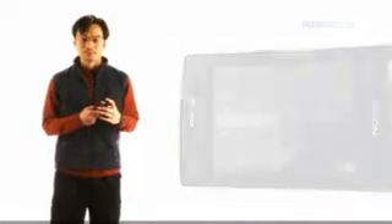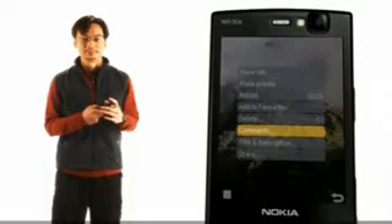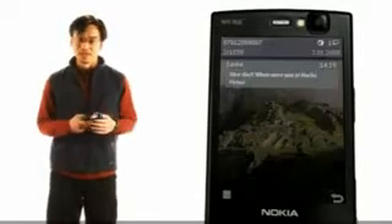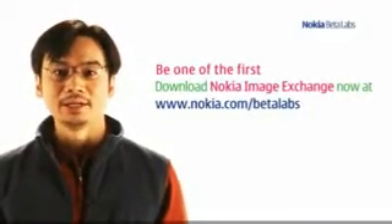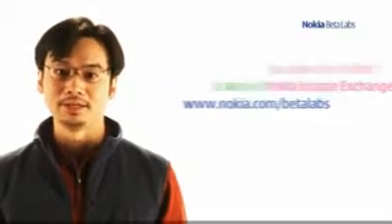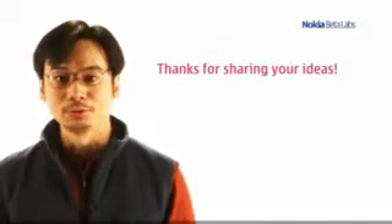By doing the hard work for you, Image Exchange lets you focus on capturing your masterpieces. Simply share your photos and the service takes care of your PR. I hope you download Nokia Image Exchange from Nokia Beta Labs today. Mess about with it and join our development team by telling us your thoughts and ideas. Thanks, and looking forward to sharing cool photos with you.